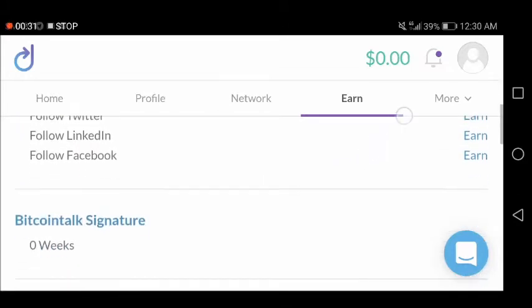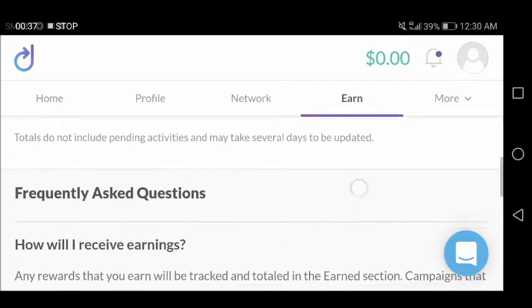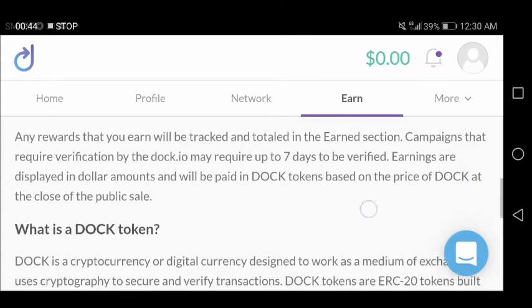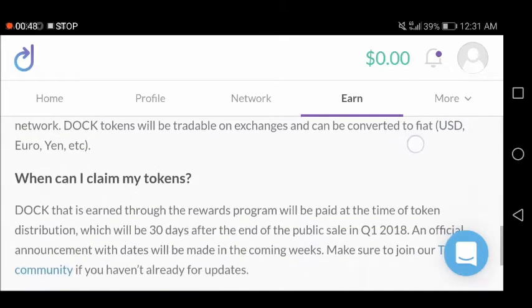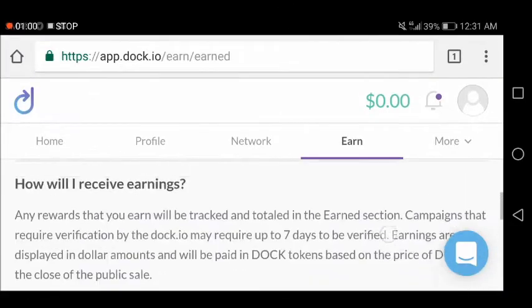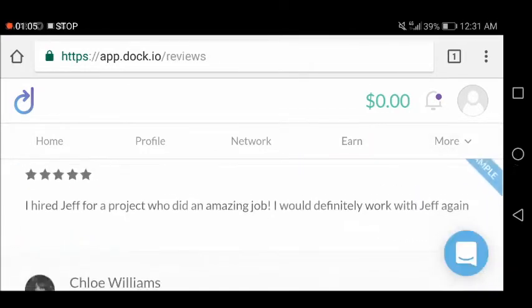In the earn section you can monitor your total: invites earned, fall earn, Bitcoin signature, retweet on Twitter, Reddit contributions. Under frequently asked questions: earnings may require up to seven days to receive. You can claim dock tokens at the end of the first period, which is 30 days after the end of the public sale in Q1 2018. Visit the help center to learn more.